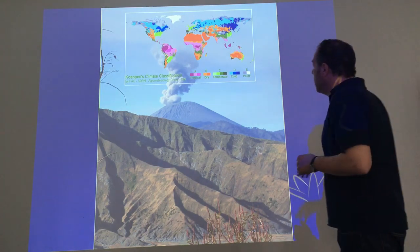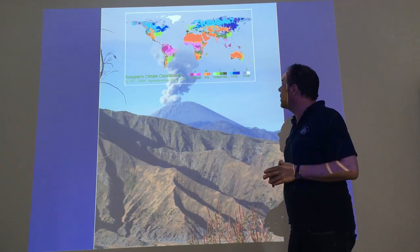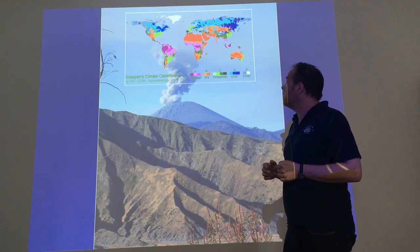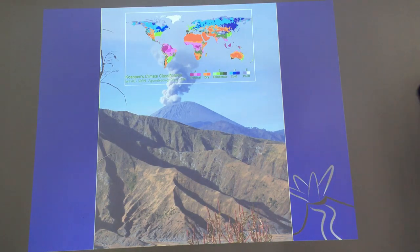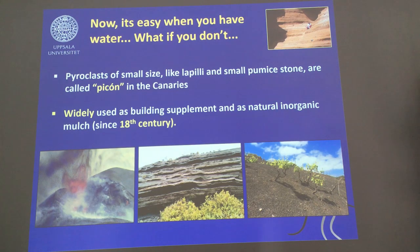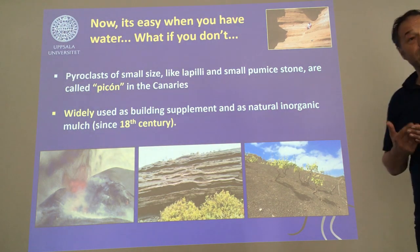This is the real core of my talk. Indonesia is a tropical area with loads of volcanic ash and volcanic soil, but if we go to other parts of the world, water may be an issue. I did my PhD in the Canary Islands — very dry — so we have volcanic soil and variable altitude but not a lot of water. That's where it gets interesting. How can we use these volcanic particles to help? In the Canaries these smaller stones are called picon, a local term, widely used not only as building supplement but also as supplement for soils, going back to the 18th century.